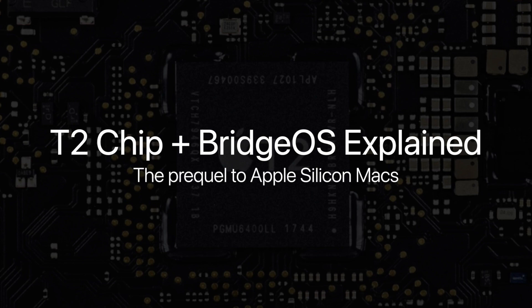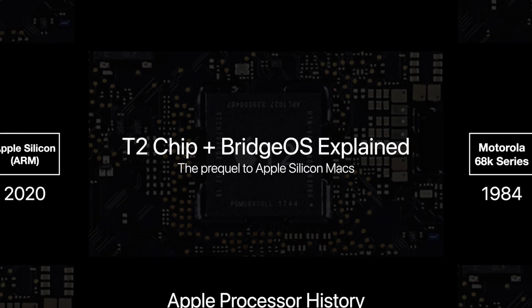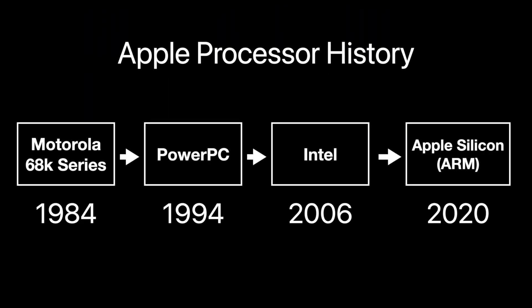The announcement of Apple's transition to their own ARM-based silicon for their Mac products is considered the third major Mac processor switch after PowerPC in 1994 and Intel in 2006. Although the first Apple Silicon Macs are due to be released in late 2020, Apple has already been slowly transitioning their computers to an ARM architecture since 2016, primarily with Apple's T1 and T2 security chips.